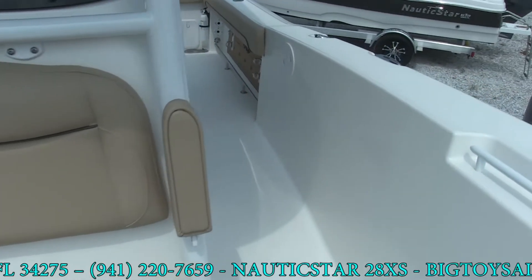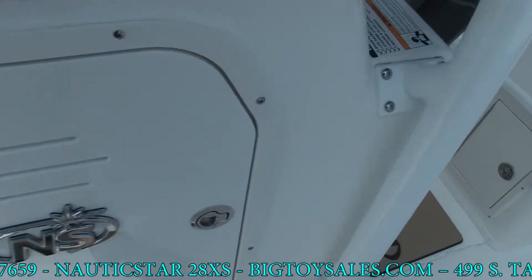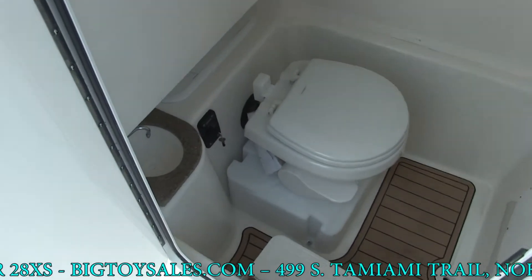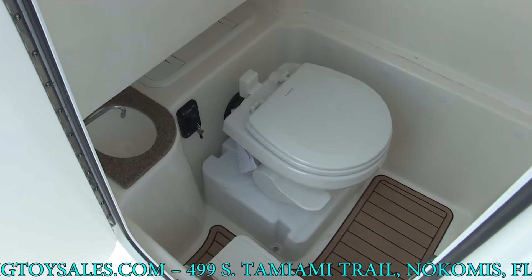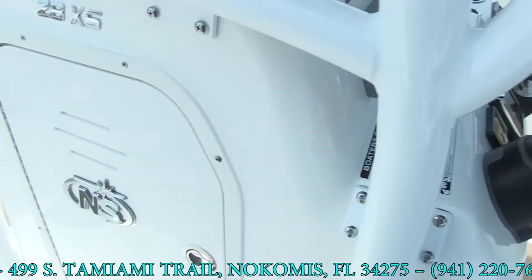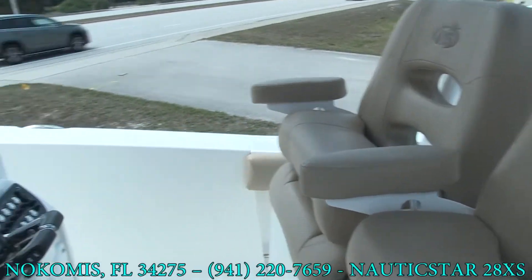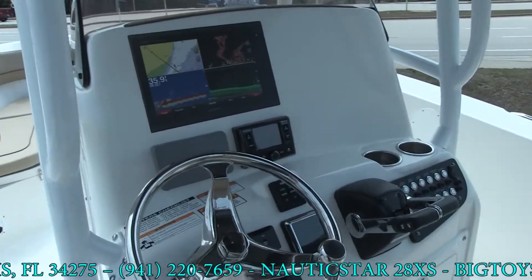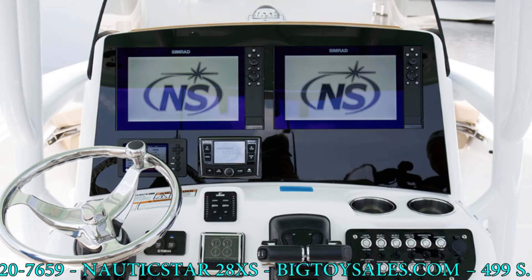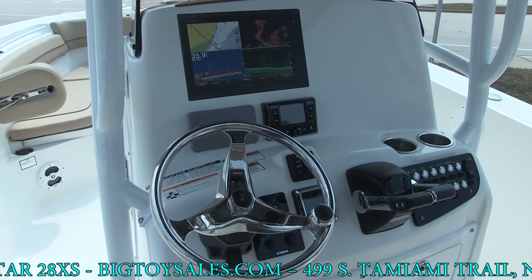Coming to the rear of the boat, this boat is equipped with a full-flush toilet in the head, as well as a sink with a freshwater washdown — not saltwater — so you can keep clean. Looking at the helm, you can see there's plenty of room on the dash. You can easily fit two 12-inch GPSs side-by-side.